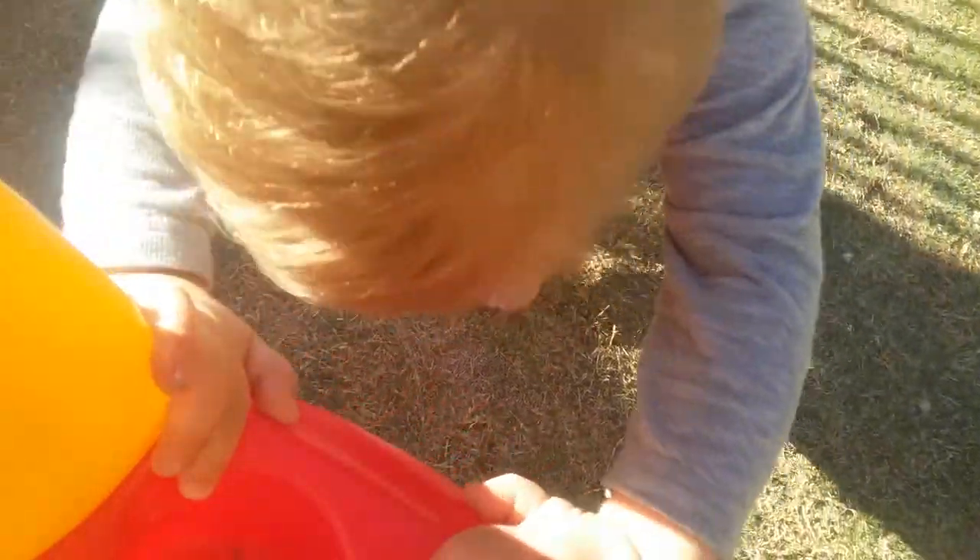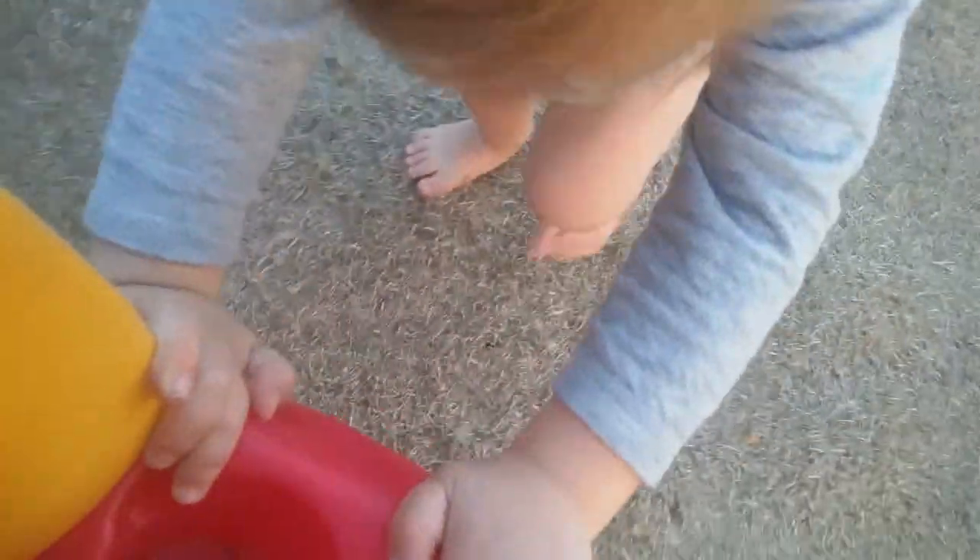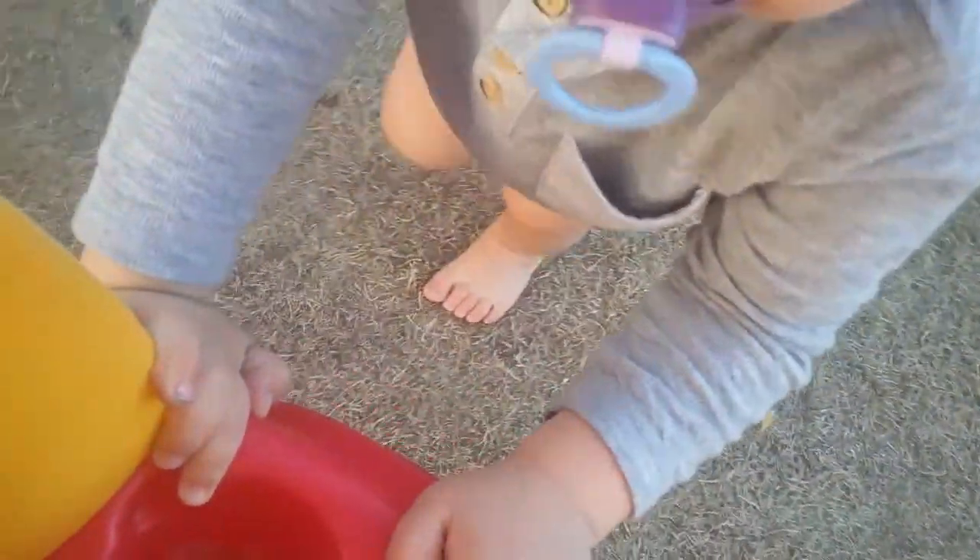Baby Oliver, go. Push us on him. There's little Ralphie. Stop. Wow, that was really fun.